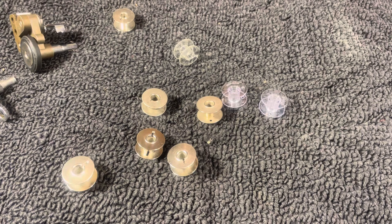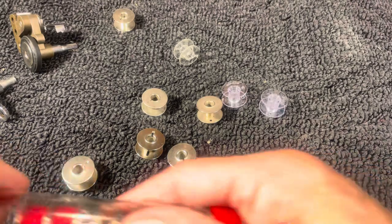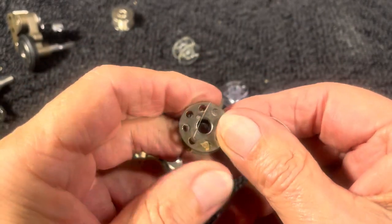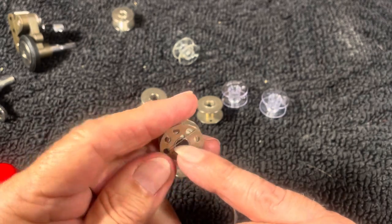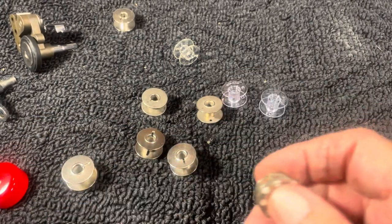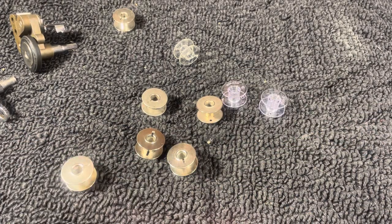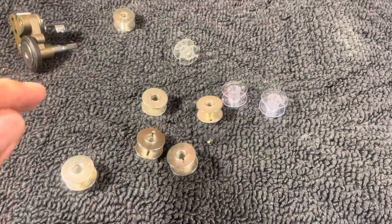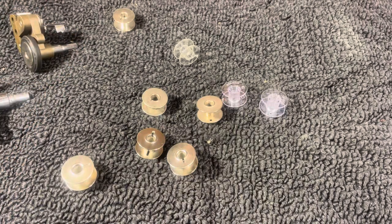Featherweight bobbins are the ones with the biggest problems. The hole is too small, the sides aren't parallel, the sides are too narrow — everything can be wrong. If you buy featherweight bobbins from a specialty shop like the Featherweight Shop, you'll have a better experience, but you still want to test them. Even with quality sellers, one in four can fail random inspection.